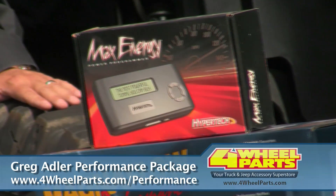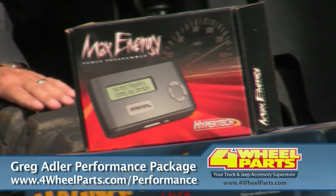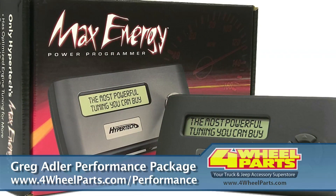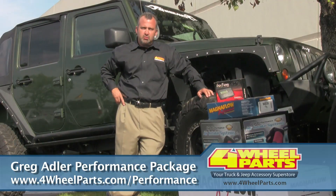We finish it off with a Hypertech Max Energy Programmer, which maximizes the horsepower to your vehicle, allows you to raise the top speed limiter and the RPM limiter on your vehicle, allows you to calibrate your speedometer for larger tires and gear ratio changes, and adjust your transmission shift points and firmness.